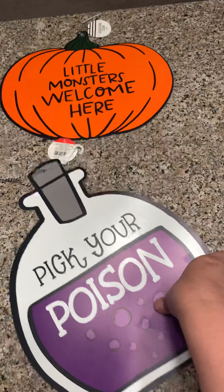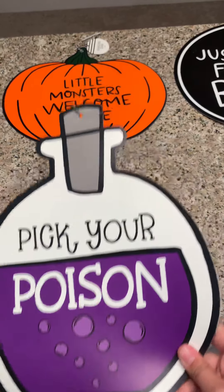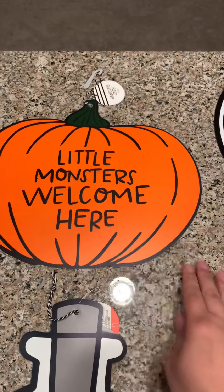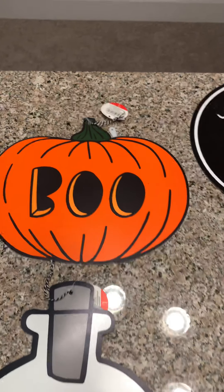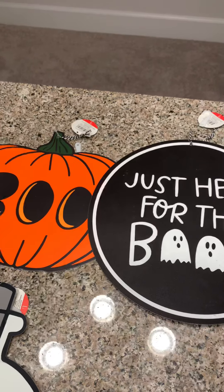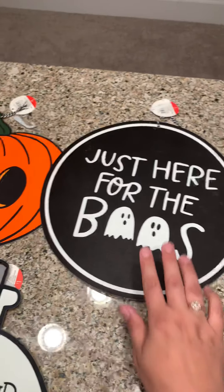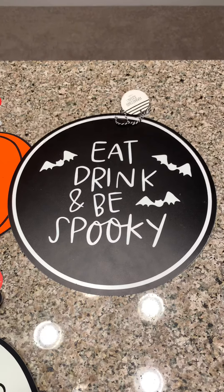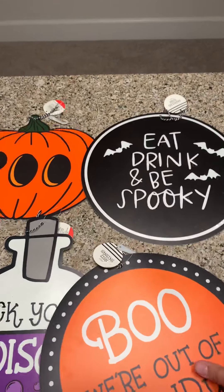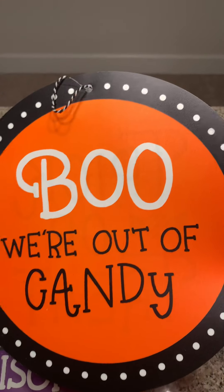This one says 'Pick Your Potion' — cute! This one says 'Little Monsters Welcome Here' and then it says 'Boo,' so you could have it any way you want. This one's super funny: 'Just Here for the Booze, Eat Drink and Be Spooky.' And then this one says 'Trick or Treat — Boo, We're Out of Candy.'